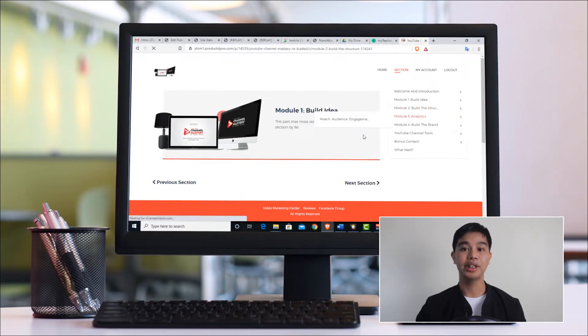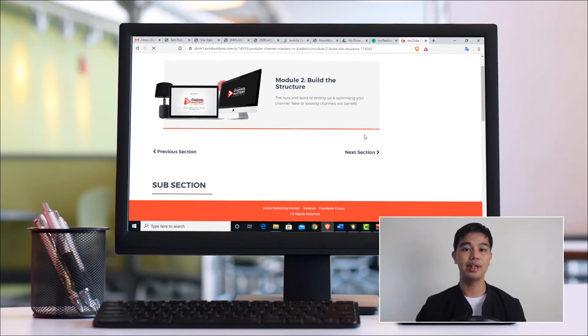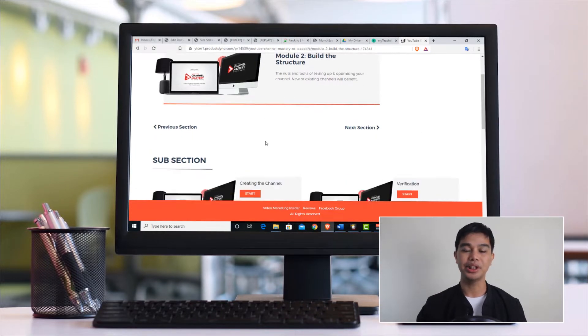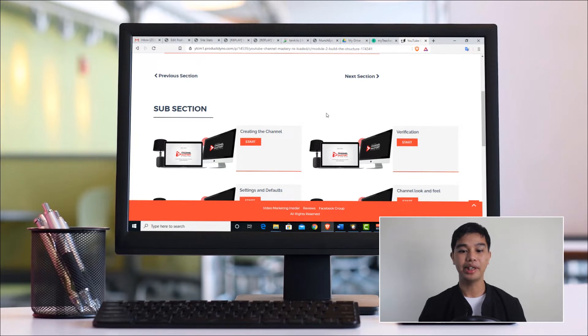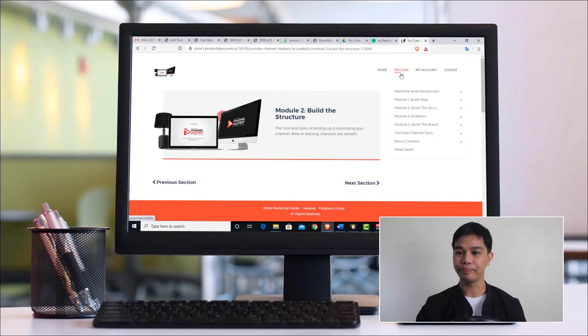The next module is about building the structure — the more technical aspects. You learn how to build your channel from scratch and what options you need to optimize so it works for your niche in the long run. Even if you already have an existing channel, you'll want to watch this and check options you need to tweak so your channel is optimized for your keyword, target audience, and chosen niche. I myself went through these video lessons and had to tweak a lot of things in my own channel after learning from Adam.